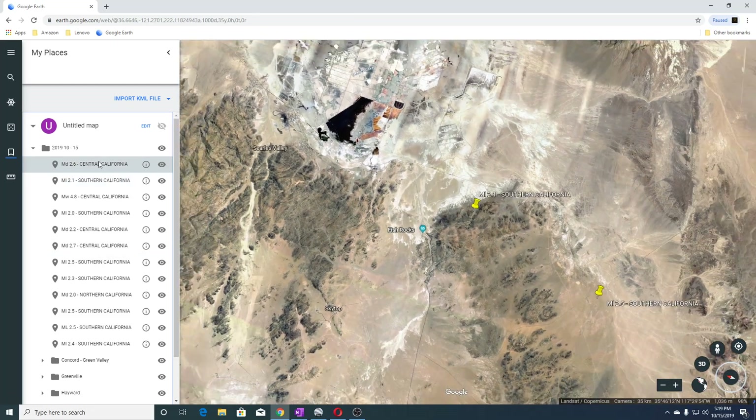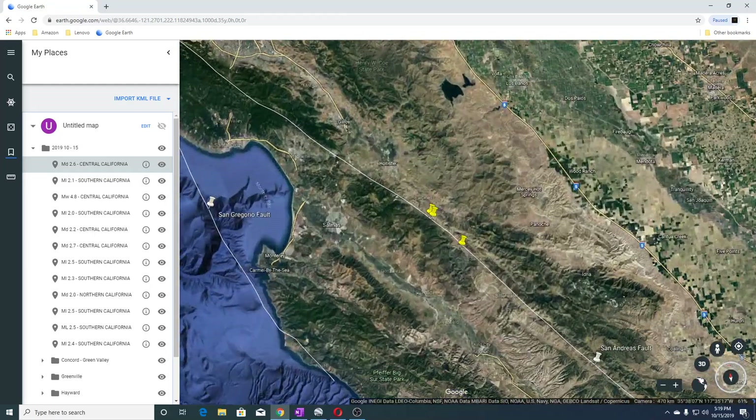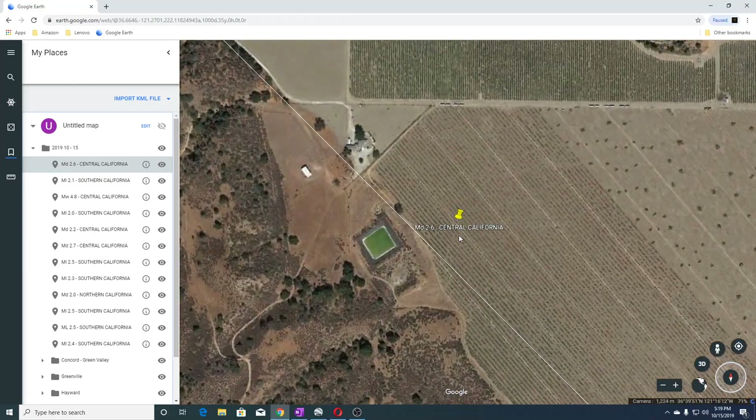The last earthquake was a 2.6 in Central California. This is in Hollister and it is also near the San Andreas as well — more likely an aftershock I think.